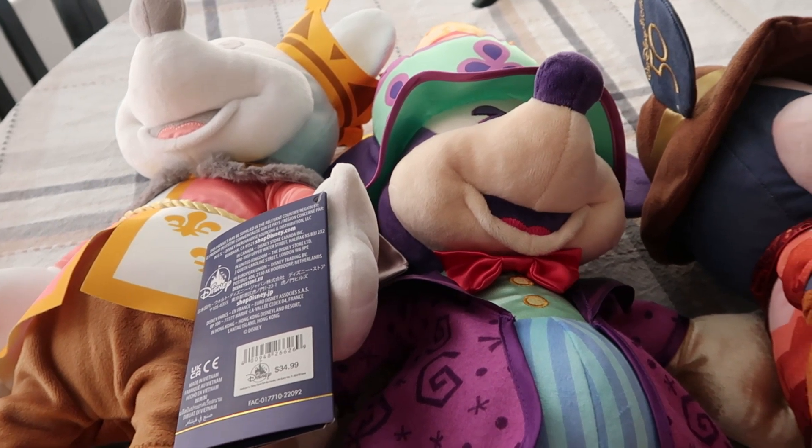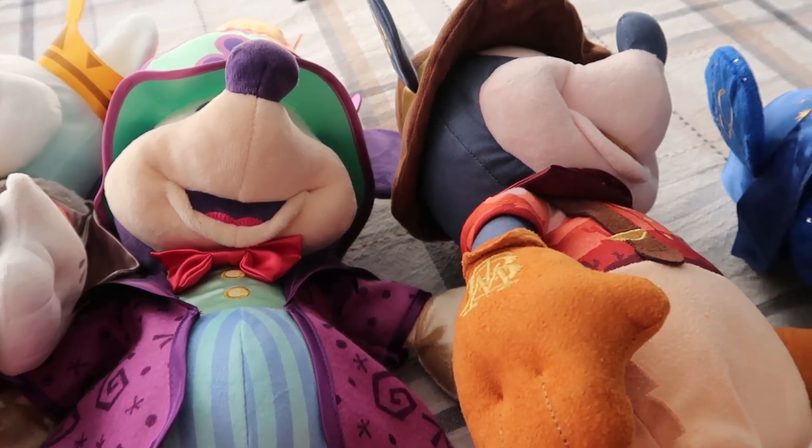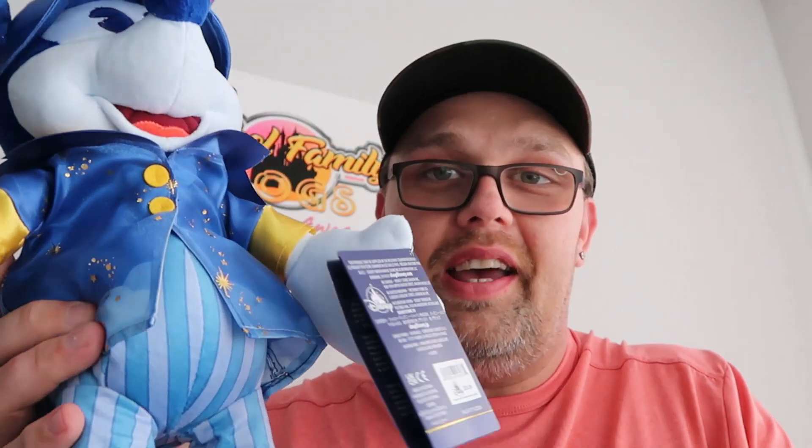Next up, I want to go through this amazing selection of Mickey Mouse Main Attraction Series plushies that we recently purchased at the character warehouse. With the 50th anniversary of Walt Disney World coming to an end, they're going to get a lot of 50th anniversary merchandise at both character warehouses. These Main Attraction Series plushies are originally $34.99 and we paid $9.99 for them. This is number six of 12 in the series — Peter Pan's Flight. They're actually embroidered for the 50th anniversary on the ear. The attention to detail is incredible, and you have Mickey Mouse.